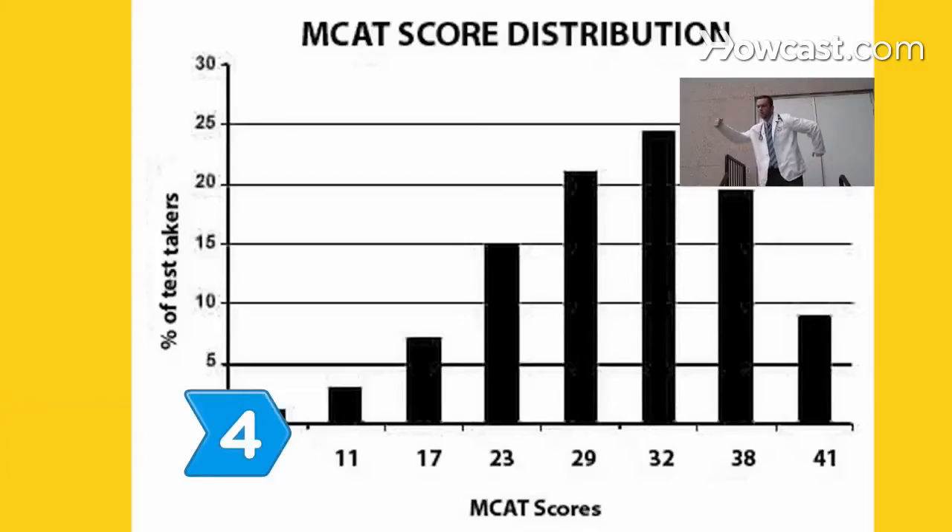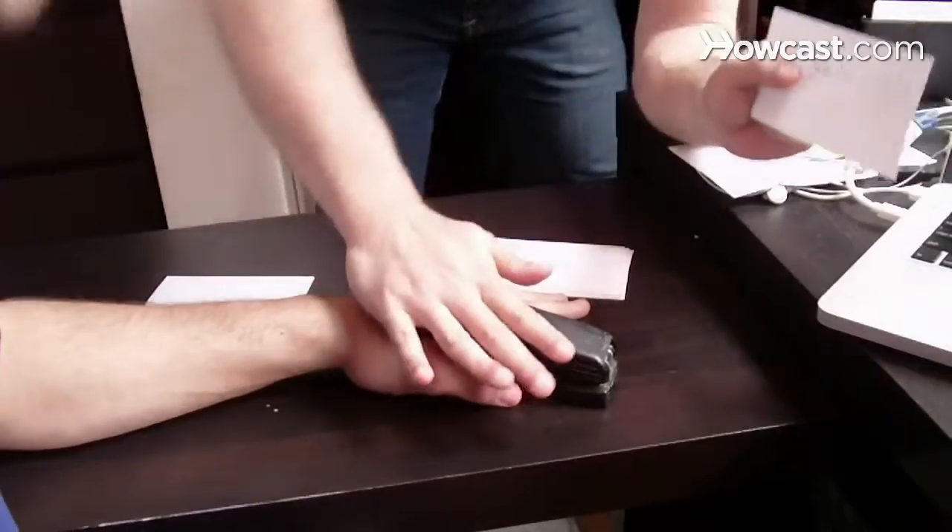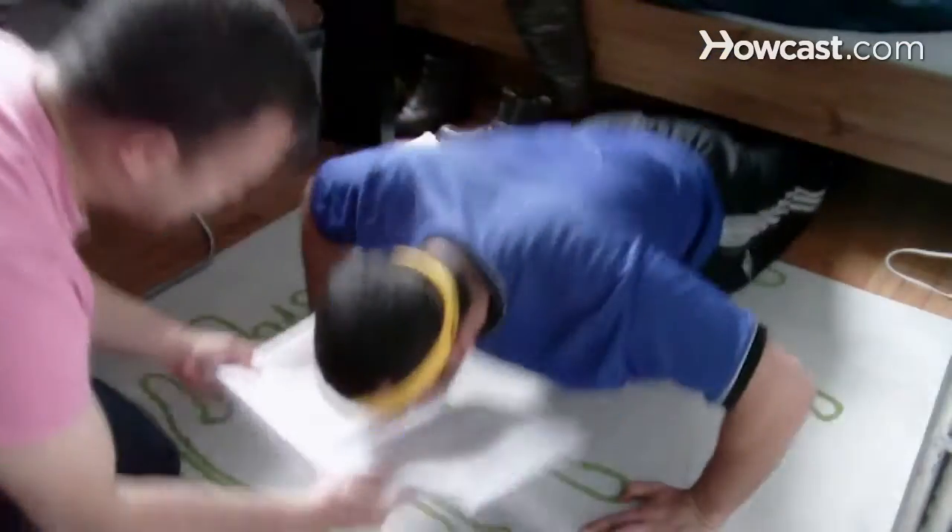Step 4. Do well on the MCATs. Practice, get tutoring, and purchase prep software or an MCAT prep book.